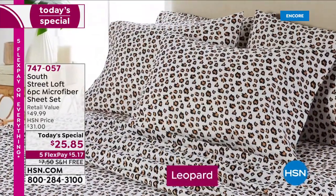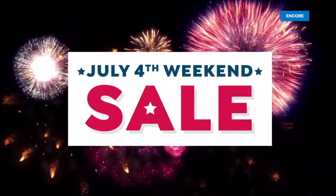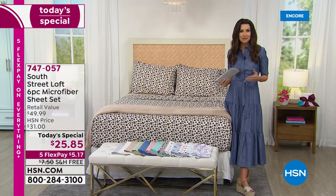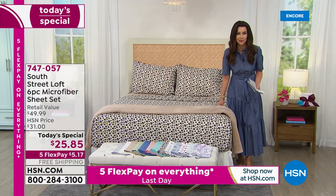So we've got whimsical, we've got classical, like that leopard. A little bit of sexy, a little bit of fun, a little bit flirty. Time to get brand new sheets — these are microfiber sheets from South Street Loft.